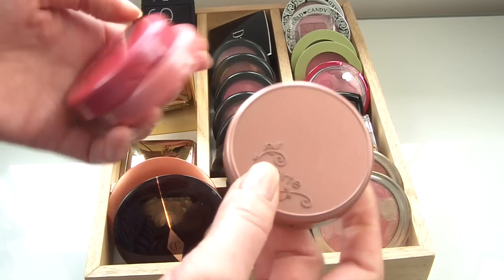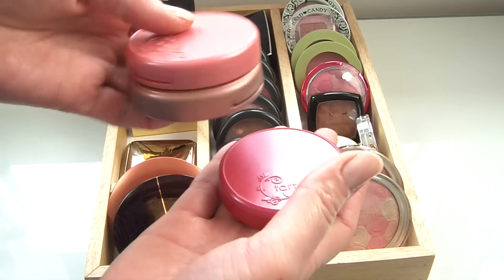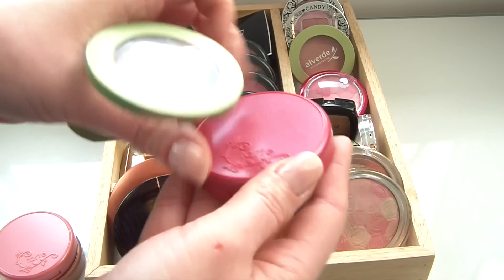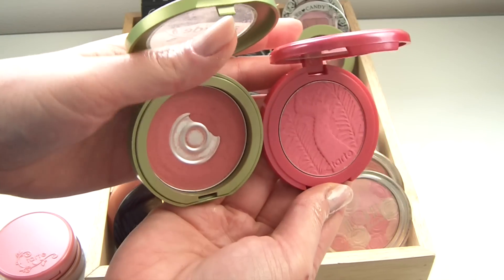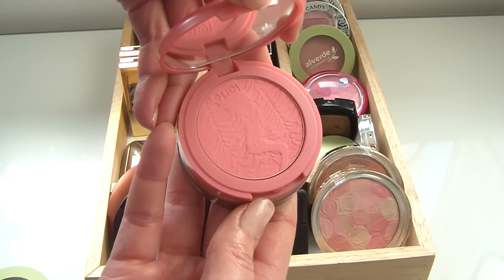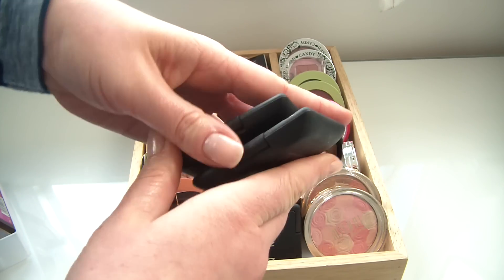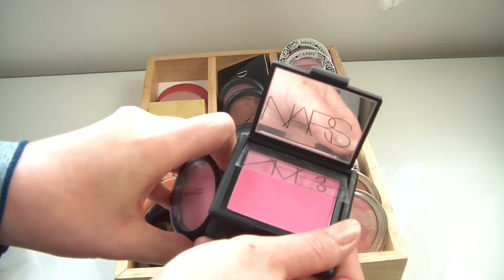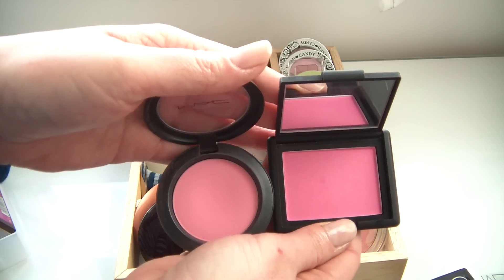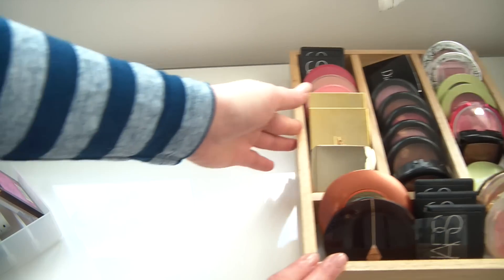Then my three beloved Tarte blushes: the staple Tarte Exposed, Tarte Natural Beauty (highly pigmented but beautiful on the cheeks — very similar to the Alverde Flamingo, which is another reason to use that one up), and a matte peachy pink in Blissful. At the back are two more NARS blushes: Desire (a very bright, vibrant pink — I prefer Pink Swoon as Desire is so vibrant and harder to wear) and NARS Madly, a nice peachy neutral blush.